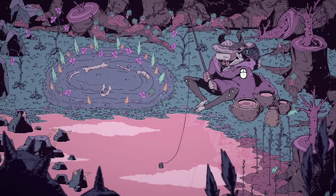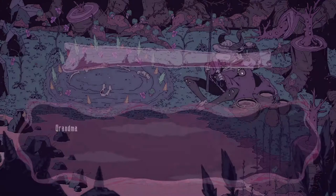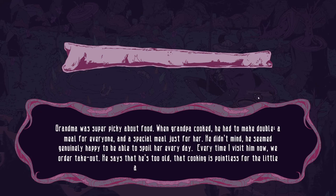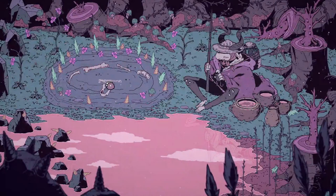I was too hasty — I began to think about my own grandmother and wasn't able to click the mouse on time. This game made me think about what it was like when I went to the hospital to say goodbye to her. Grandma was super picky about food; when grandma cooked, he had to make double — a meal for everyone and a special meal just for her. He seemed genuinely happy to spoil her every day. Every time I visit him now, we order takeout — he says he's too old and cooking is pointless for the little appetite he has. It's such a beautiful and wonderful game.